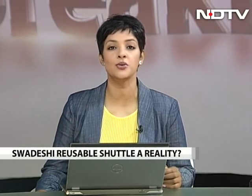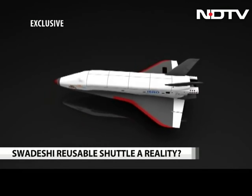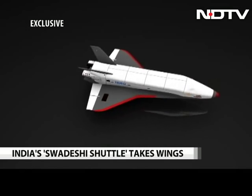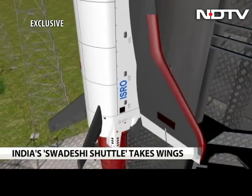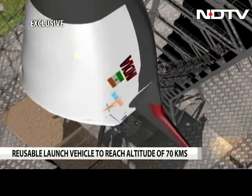For the first time in India's space history, the Indian Space Research Organization, or ISRO, is all set to undertake the maiden launch of its indigenous space shuttle — a fully Made in India effort. What you see is India's very own space shuttle, a reusable launch vehicle, or RLV as India calls it, which will launch from India's spaceport at Sriharikota.